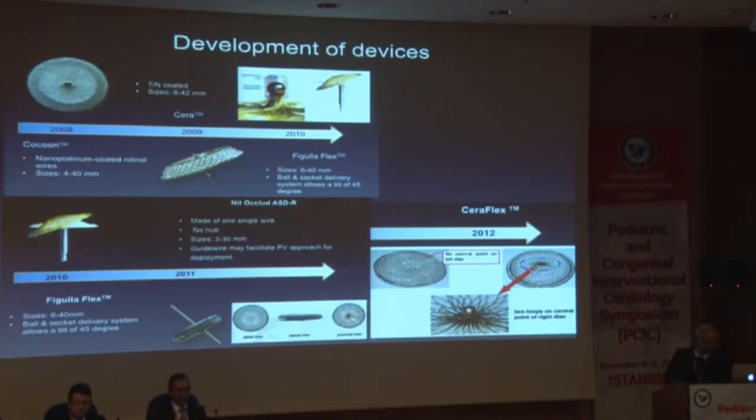Nickel release was one of the factors that led to development of different devices. The cocoon device, available in similar sizes to the Amplatzer, uses nano-platinum coated nitinol wires to reduce nickel levels. The sera is a tin-coated nickel nitinol wire device, with sizes available between 8 and 42 millimeters. The figula flex is available up to 40 millimeters, now with a ball and socket delivery system allowing flexibility. Flexibility of the device at the time of attachment and alignment with the septum became a different argument to develop another device.